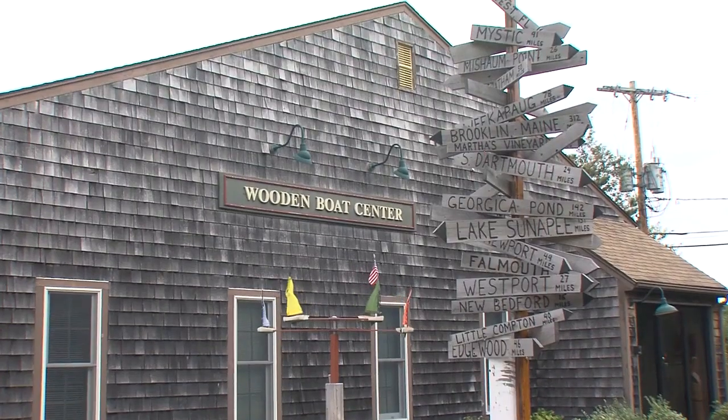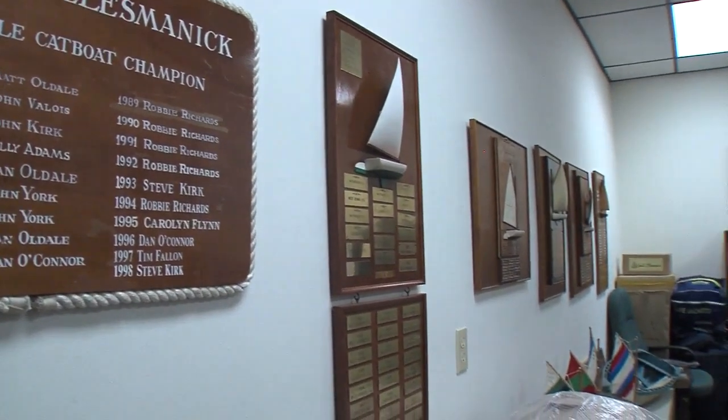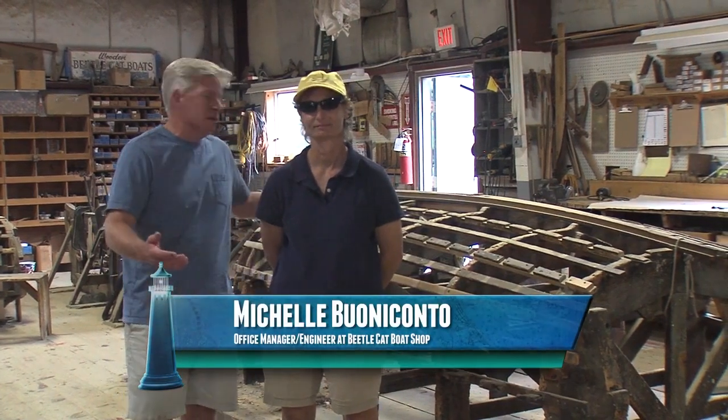Like many historic New England towns, Wareham has a rich shipbuilding history and boats are still being built here today, namely at places like the Beetlecat Company. I'm here with Michelle Unicanto and she is going to tell us a little bit about this historic boat.